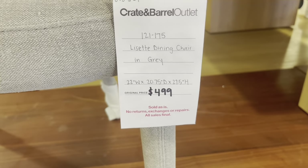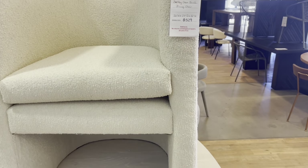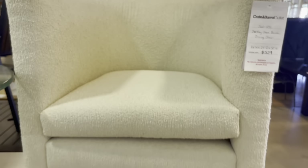These chairs are gorgeous — love them. Now they would be 40% off of that price that's shown, so that is a pretty decent price for an item from Crate and Barrel.